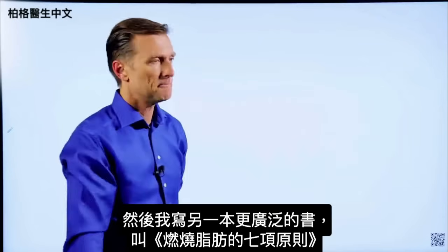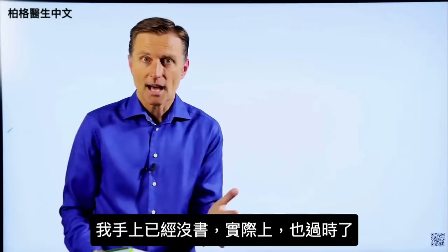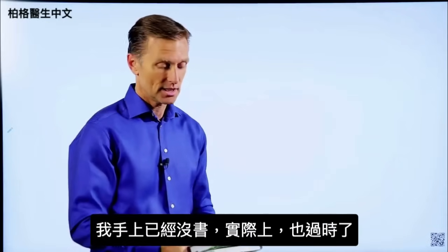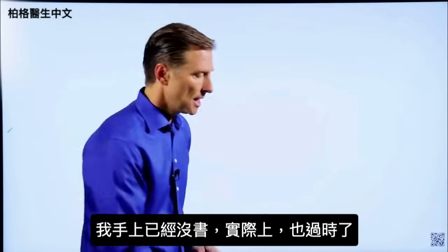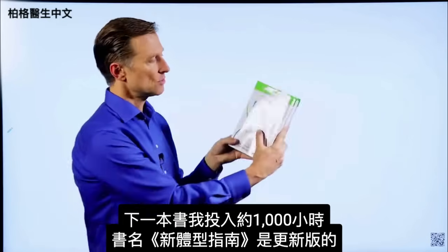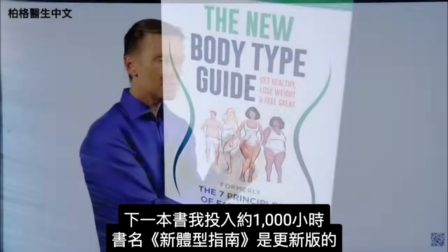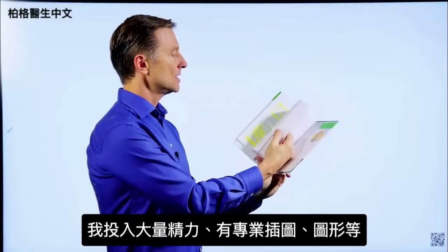Then I wrote a more extensive book called The Seven Principles of Fat Burning — I don't even have a copy anymore because it's outdated. The next book I put about a thousand hours into is called The New Body Type Guide, with major updates on the body types and a lot of energy invested in it.